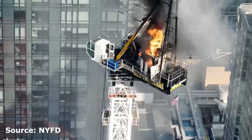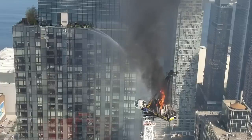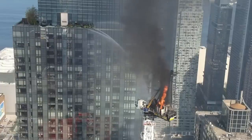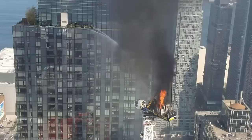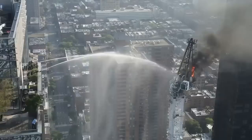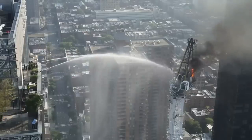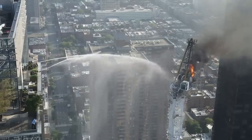The New York Fire Department produced this video using their drone that they flew up in front of the crane to get a better idea of how to put out the fire. You can see they've got two streams coming from across the street, and I believe only one of them is making any type of contact — but not directly on the fire. It's coming close, but they're having a hard time really getting to it.